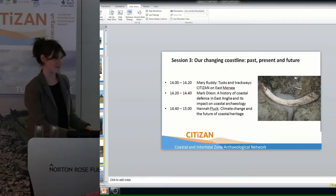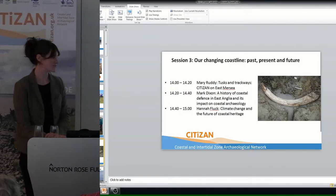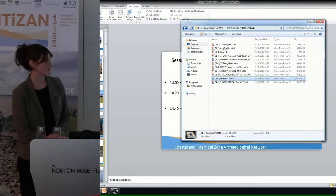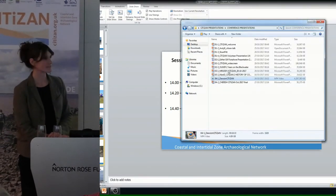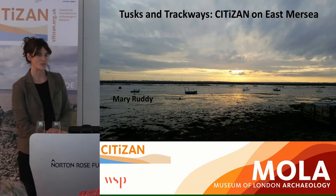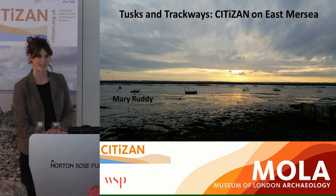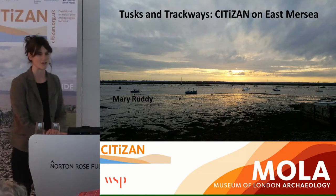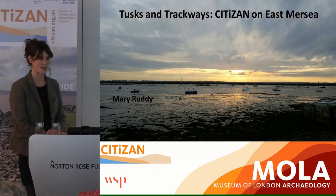Hello, my name's Mary and I work for WSP, it's a firm of civil engineers. I'm in the heritage department there, but previously I worked at Moeller and I worked as a geo-archaeologist, and it was in that capacity that I was approached by Citizan to join them on the foreshore at East Mersea and undertake some hand-auger borehole surveys during this low equinox tide survey in March.